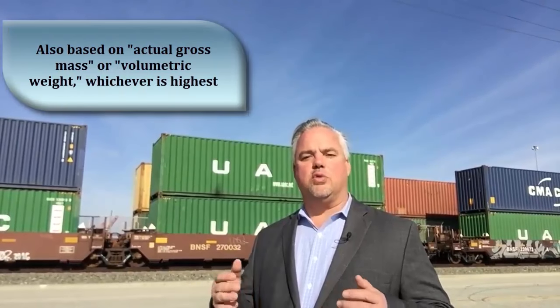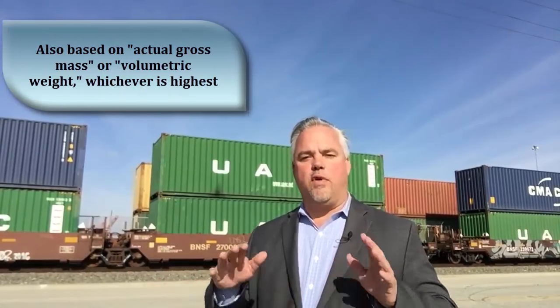This rule also holds true for air cargo within minimums, or more likely 45 kilos, but you can't just look at the weight, because in air freight it's based upon the actual gross mass or the volumetric cargo, whichever is the highest. It's a somewhat complicated formula, better left for another day, but the bottom line is that for the very smallest shipments — well below these chargeable rate minimums — courier service is sometimes the most cost-effective option.